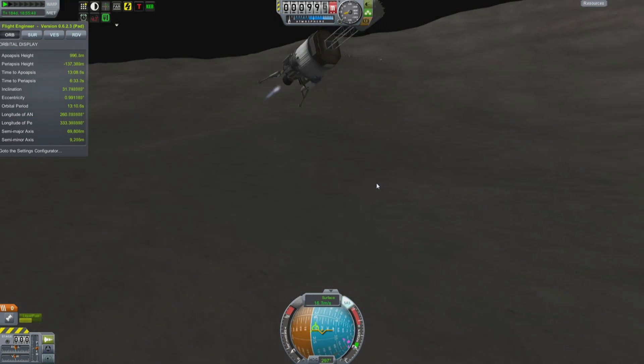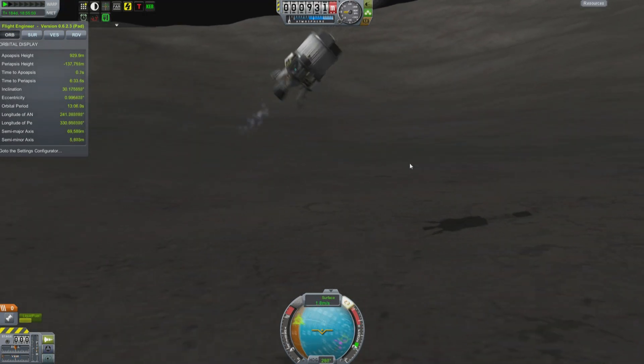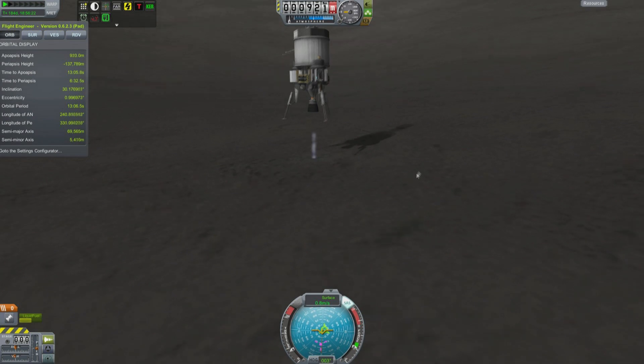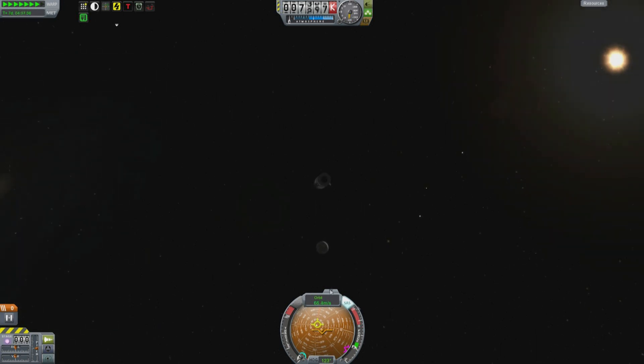And of course, wondering how much of my return fuel I'm using up. I wasn't sure I was going to need to return, but ultimately this was launched back when version 0.22 — back when you really could transmit all the science home given enough time.